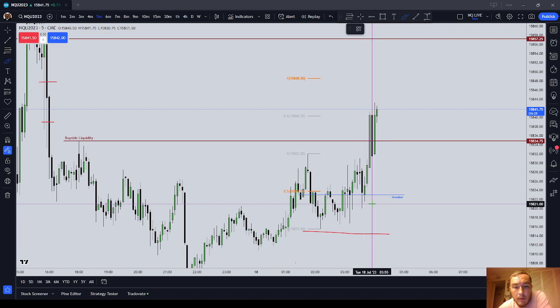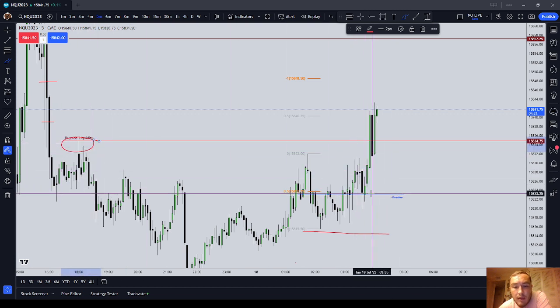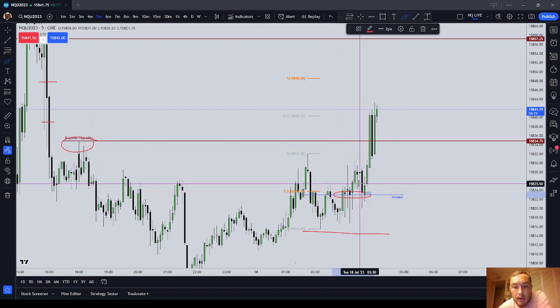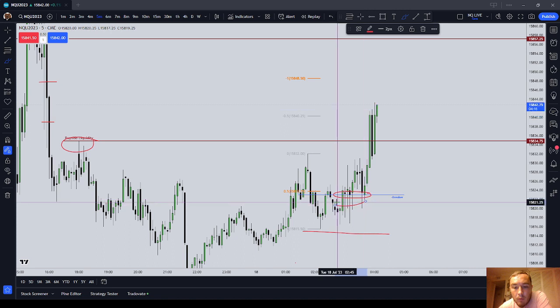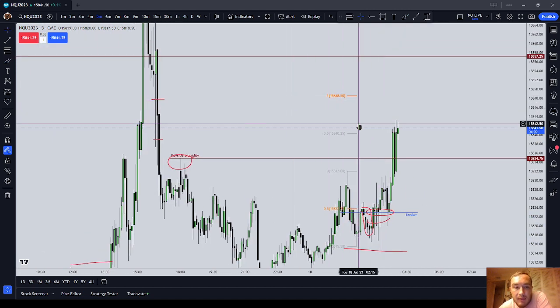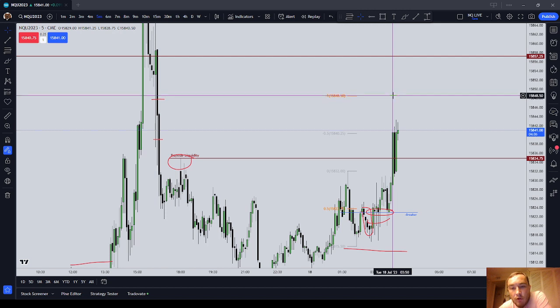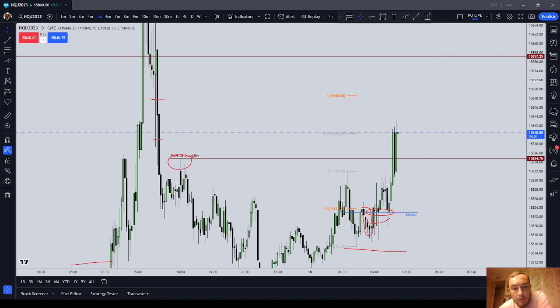So we used a measured move concept, wick inefficiencies on the left, draw on liquidity to the buy side, and noticing the candle bodies were respecting these black candles here, which gave us an indication that price did want to go higher. Now at this point I'm flat, waiting to see how far the market wants to draw higher and then probably go short at some point. This has been a trade review of a London session long trade on the NASDAQ. Bye-bye.